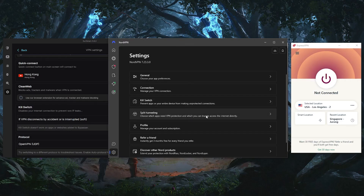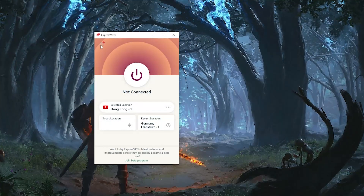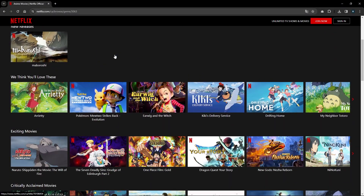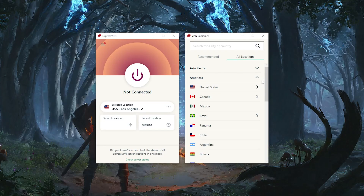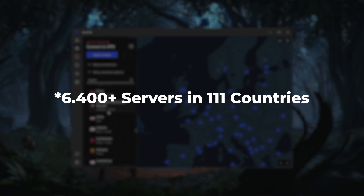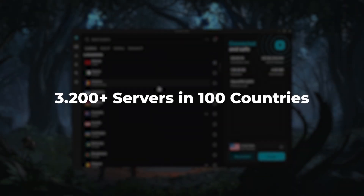When I picked these three VPNs, I kept the following factors in mind. First, these VPNs have multiple local servers in Canada, so if you want a Canadian IP address or access to Canadian streaming services, these are the ones to choose. They also have a wide selection of server locations: ExpressVPN has over 3,000 servers in 105 countries, NordVPN has over 6,300 servers in 111 countries, and Surfshark has over 3,200 servers in 100 countries.